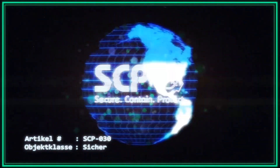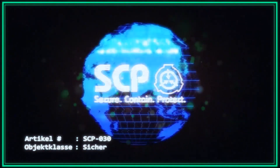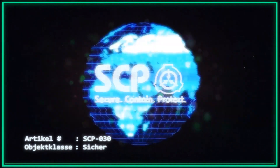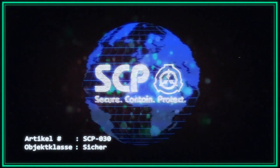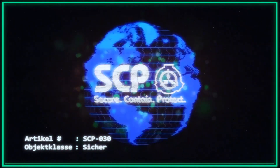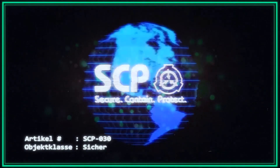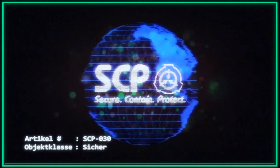2. Juli: Während einer Beratung macht ein Forscher versehentlich mehrere Bemerkungen zur Photovoltaik-Technologie. Das Gespräch endete, bevor der Forscher substanzielle Ausführungen machen konnte. 12. August: SCP-030 bittet um eine Lieferung von Magnesium und gibt an, dass es beabsichtigt, Proben zu entzünden, um das erzeugte Licht zu untersuchen. Antrag vom Forschungsteam abgelehnt.